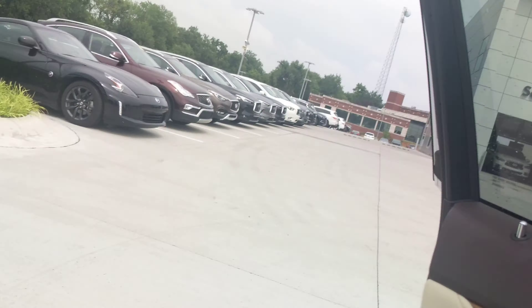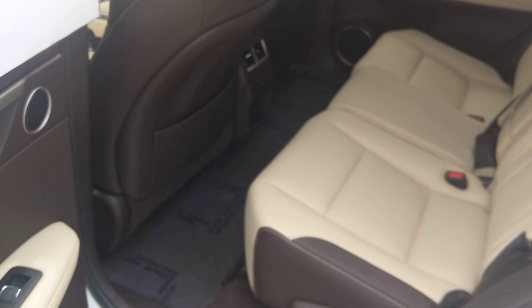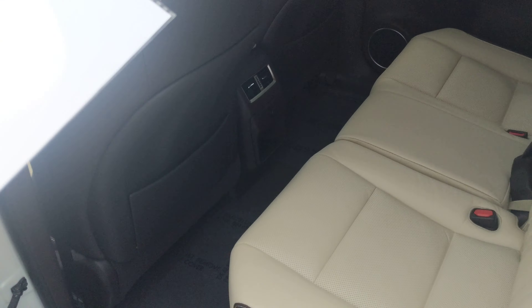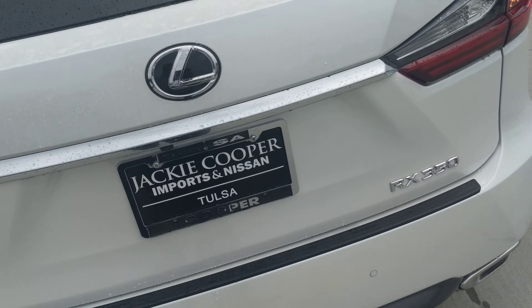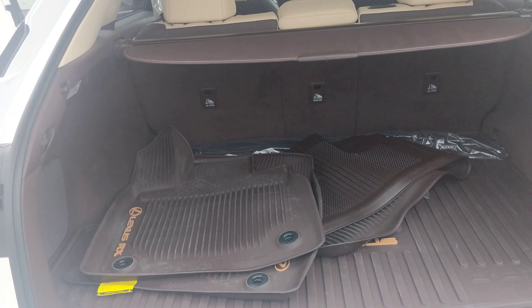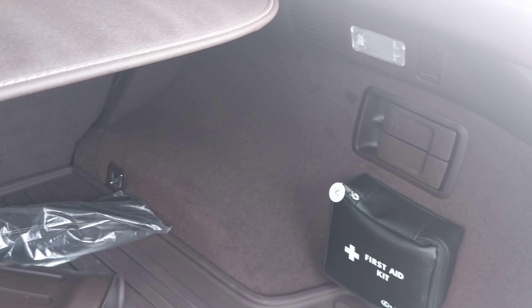And a sunroof to boot. The mirror has an auto-dim feature built into the middle of it so it doesn't hurt your eyes. The back seat is great — you have plenty of space in here and can comfortably sit with your legs up. You've got your sonar on the vehicle as well as massive storage space. If you're looking to go Costco or Sam's Club shopping, this is certainly a vehicle to consider.